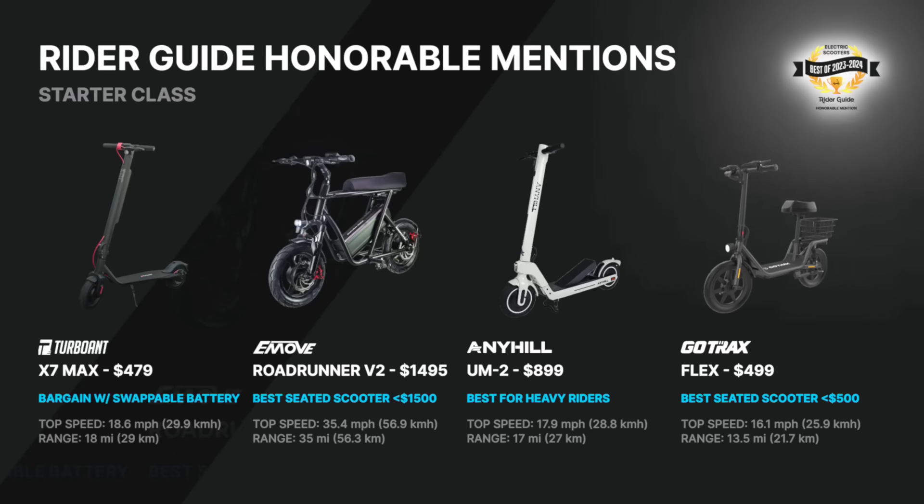Best intermediate scooters are next, but first, honorable mentions for the starter scooter category. Pause if you want to see the tested performance numbers, and you can find all of the details and reviews on the Rider Guide site.